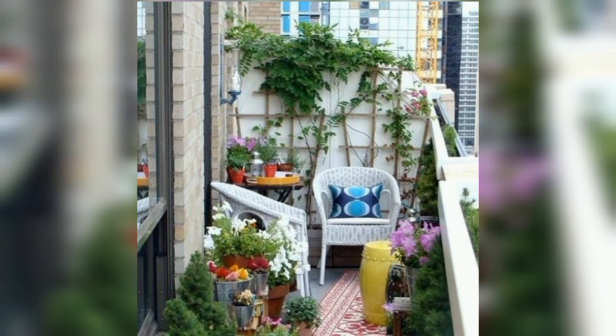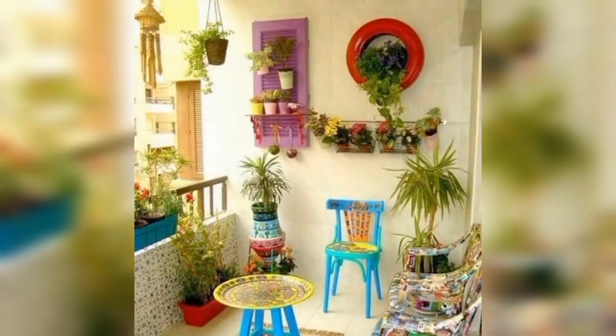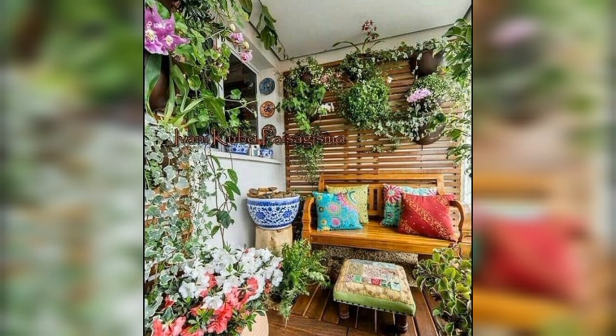Ideal plants for apartment balconies: now that we have gone over what to consider when choosing plants for your balcony, let's take a look at some specific plant options.